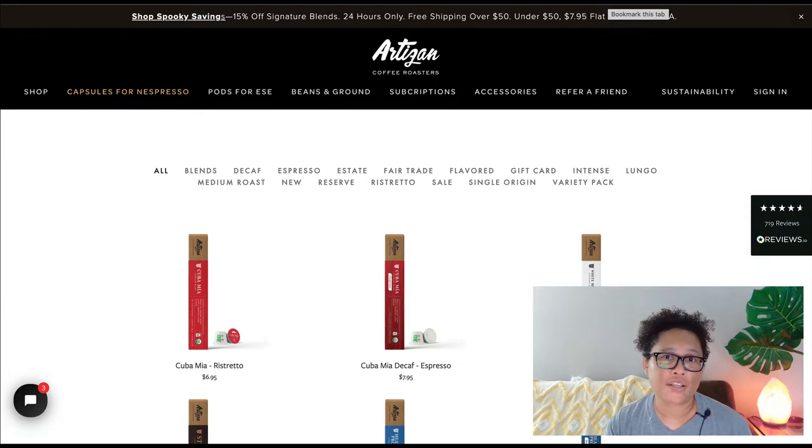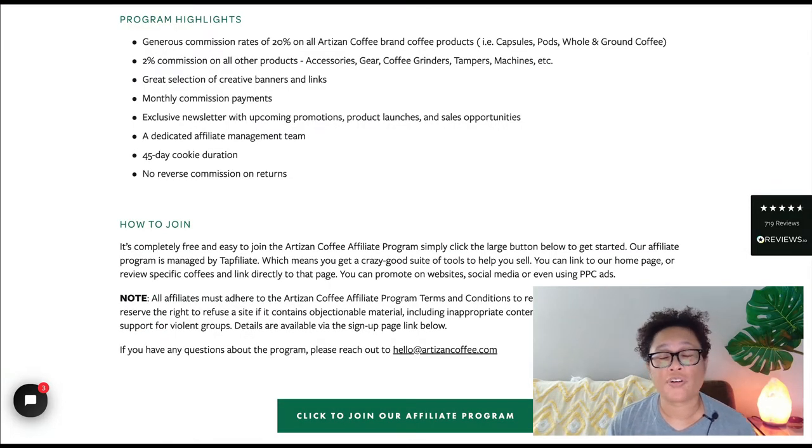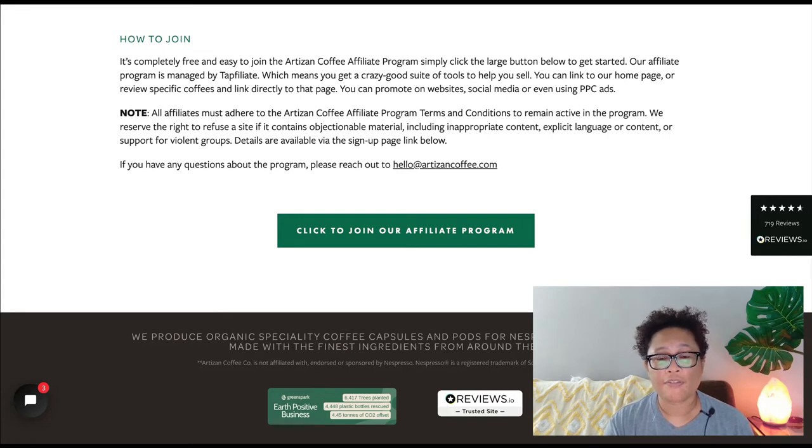There are lots of people who are very eco-friendly, and presenting products like this to your audience can definitely get you some great commissions. This is the Artisan Coffee affiliate program page. They offer a generous commission of 20% on all Artisan Coffee brand products, and a 2% commission on all other products including accessories, gear, coffee grinders, tampers, machines, etc. The affiliate program also has a 45-day cookie.